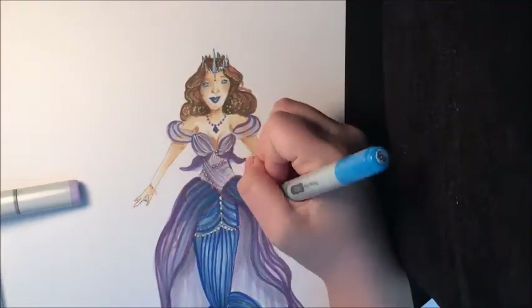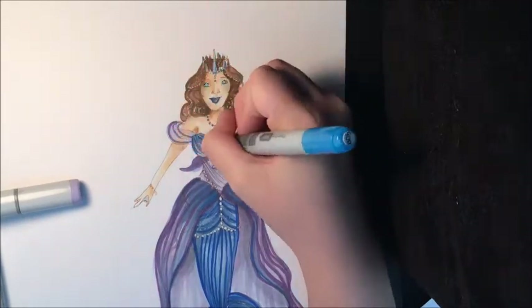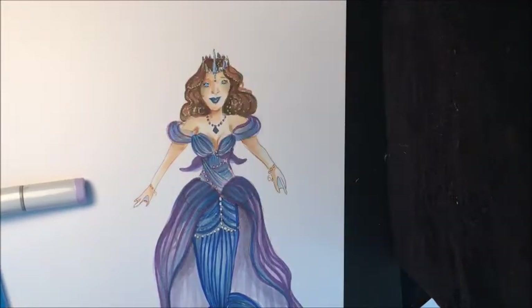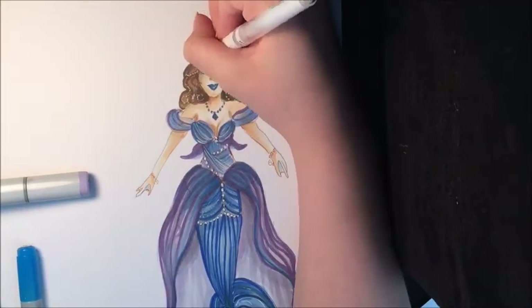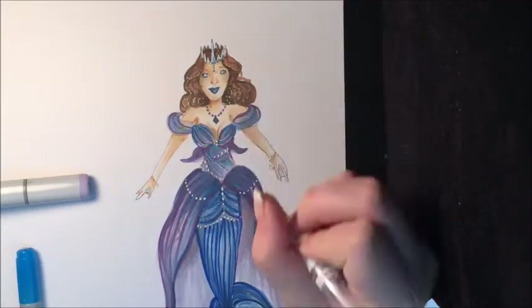If you guys want to see any more of these pictures I'm doing for the rest of the month, make sure to check the description below for my Instagram — it's genius_creations_art, no caps or spaces.